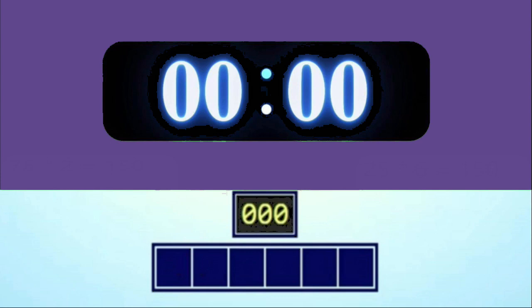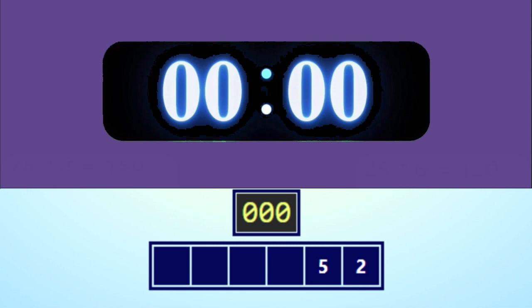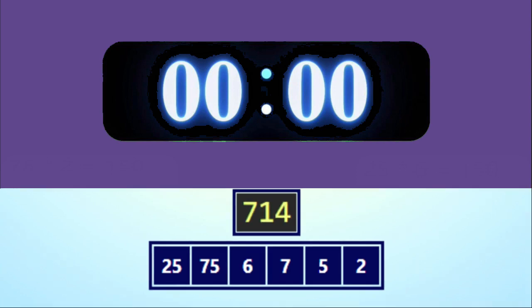I hope you got the last one, but it's time for another round. This one will be a possible tiebreaker. If you don't get it, don't worry — I will post two or three of these weekly. On this round, only the person that gets the closest to the target number will get the points. So get ready and let's get started. The numbers are 2, 5, 7, 6, 75, 25, and the target number is 714.